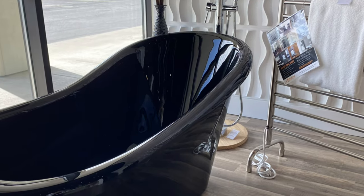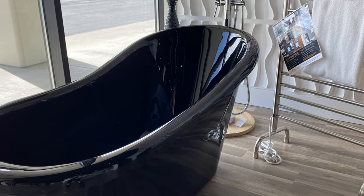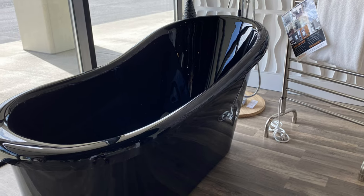We also have bathtubs. This one is a real beauty — it's a freestanding bathtub.